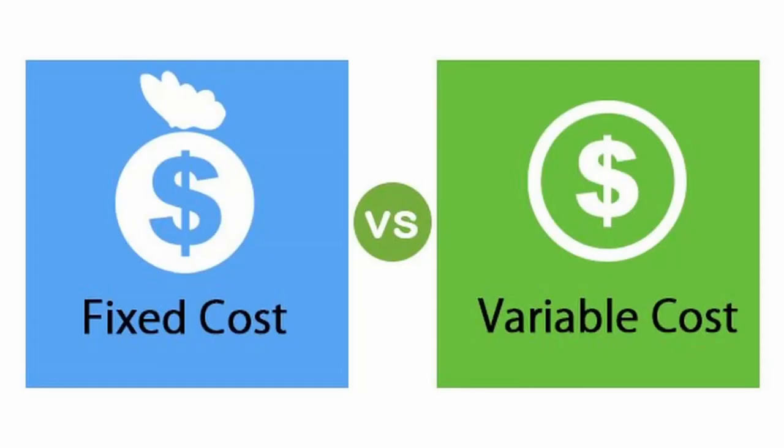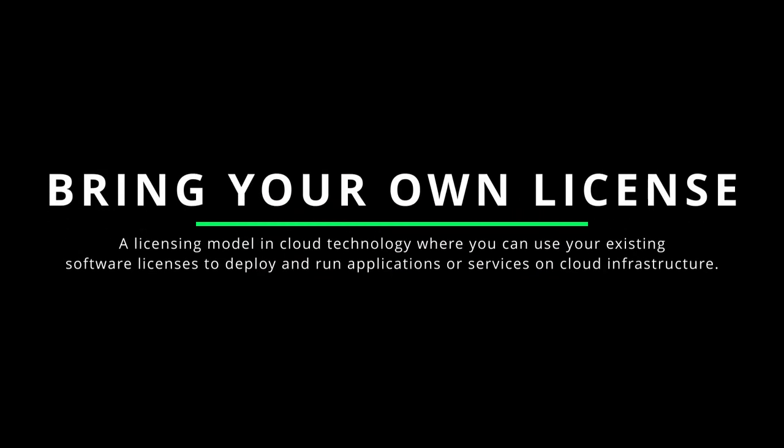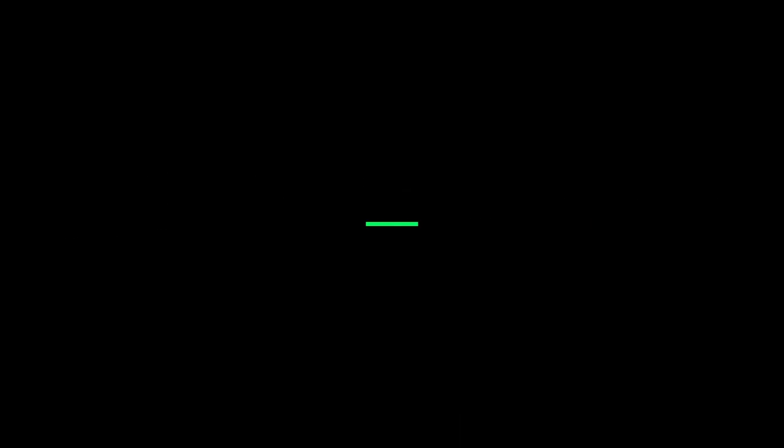Licensing models include BYOL and subscription. BYOL, or bring your own license, allows you to use existing software licenses to deploy and run applications on cloud infrastructure, utilizing existing investments and maintaining license compliance. The subscription model involves paying a recurring fee to access and use specific software or services provided by the cloud vendor, typically granting access to the latest versions, updates, and support for the duration of the subscription period.